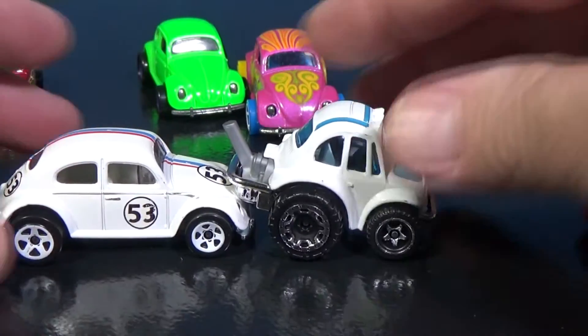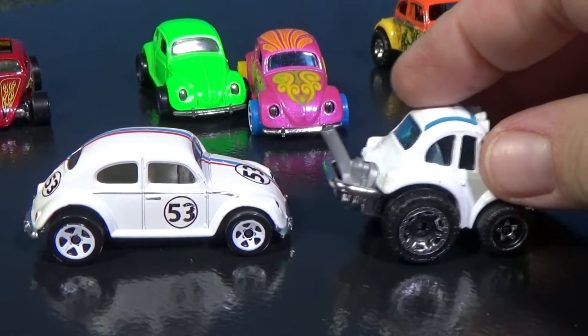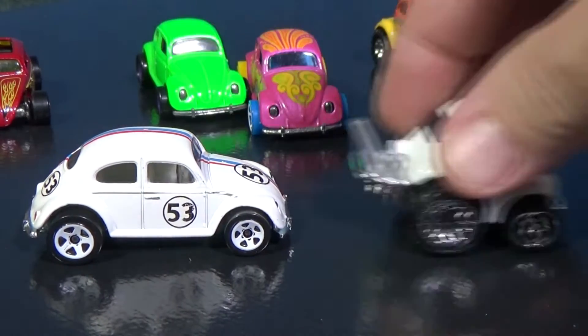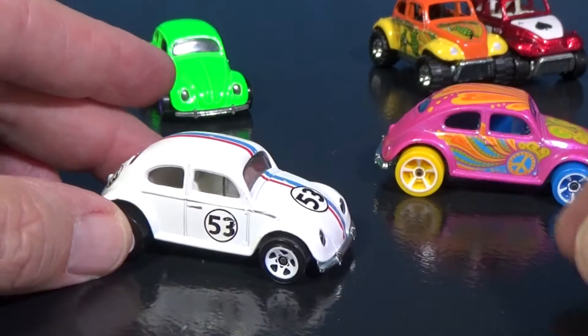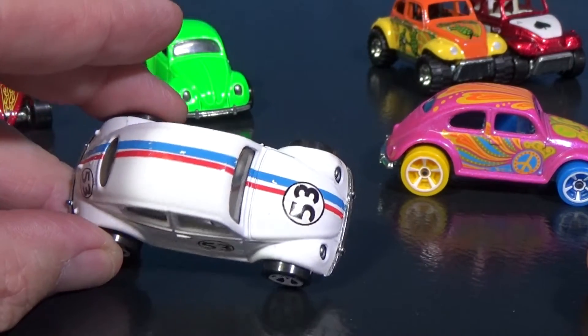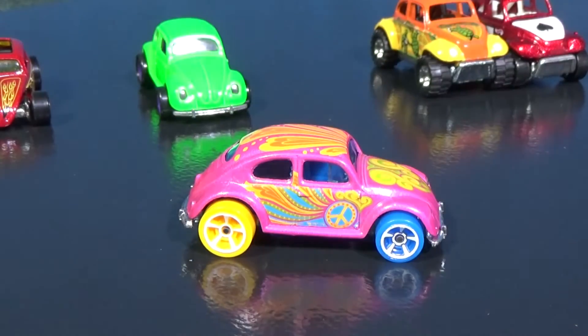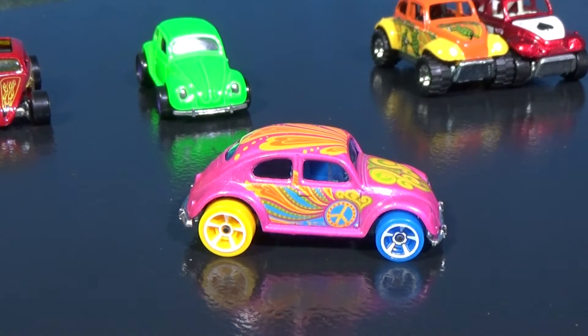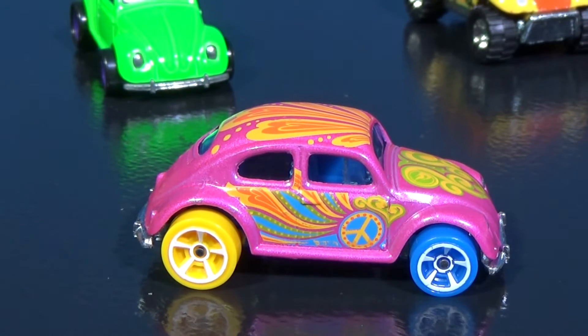Here's a comparison of the tuned Baja Beetle next to a regular Volkswagen Beetle. I've got these in the back — speaking about regular Beetles, this one obviously has Herbie the Love Bug decorations. This one was a basic treasure hunt a few years ago. I'll talk about this one, as well as that super special 25-year-old green one in the back, right after this break.